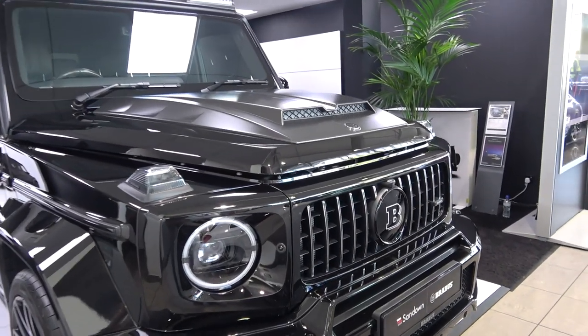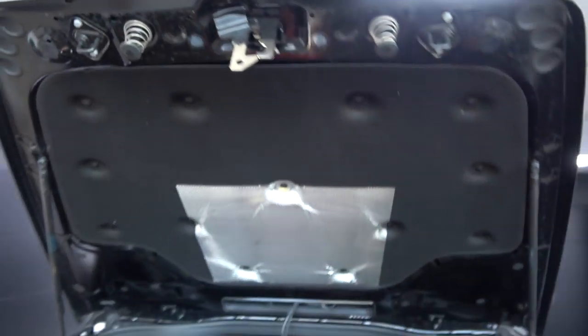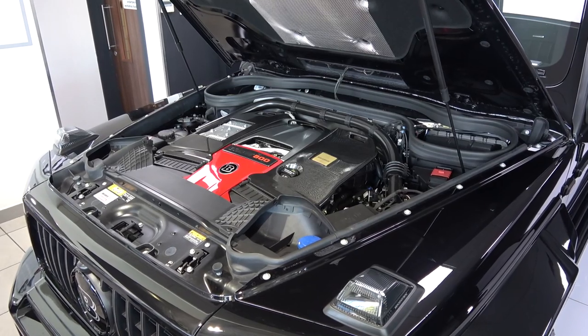To view the engine bay, we need to enter the driver's side and pull the red lever found in the footwell. We can then move around to the front and depress the catch, before lifting the bonnet up and self-supporting it on two struts. The engine now comes with a new carbon and red engine cover and gold bill plaque to the right.